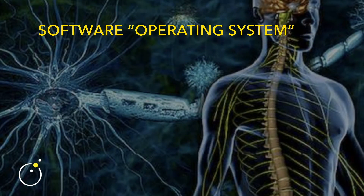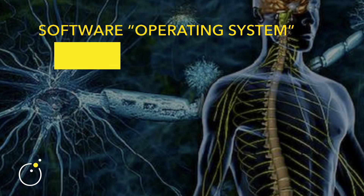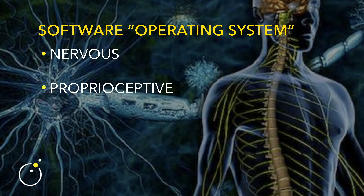The first system is the software — the mothership. This is our control center, our operating center, made up of the nervous system, the piezo-electrical system, and the proprioceptive system. We call them the operating system because they run the show. When it comes to movement, these systems come together to create a subconscious stewardship of global human movement — and that phrase is really powerful: subconscious stewardship.